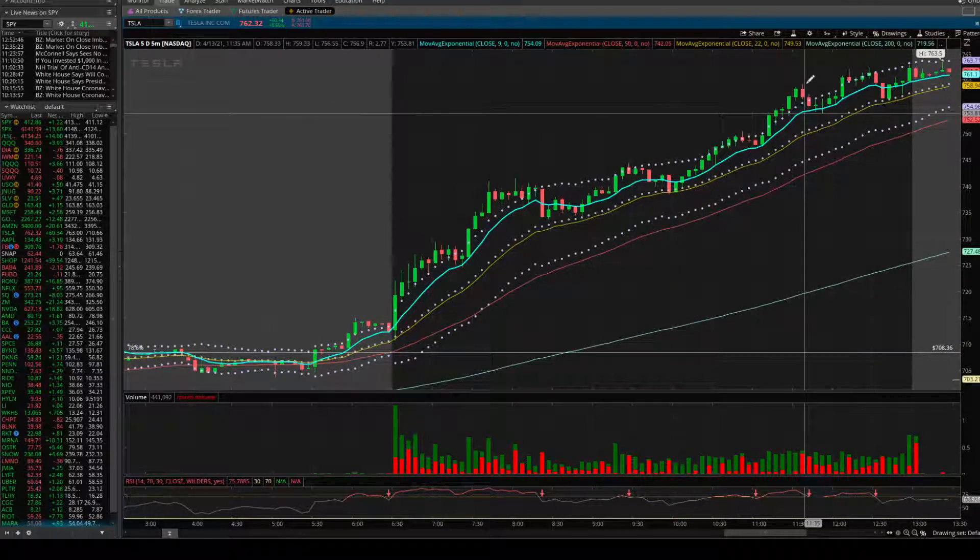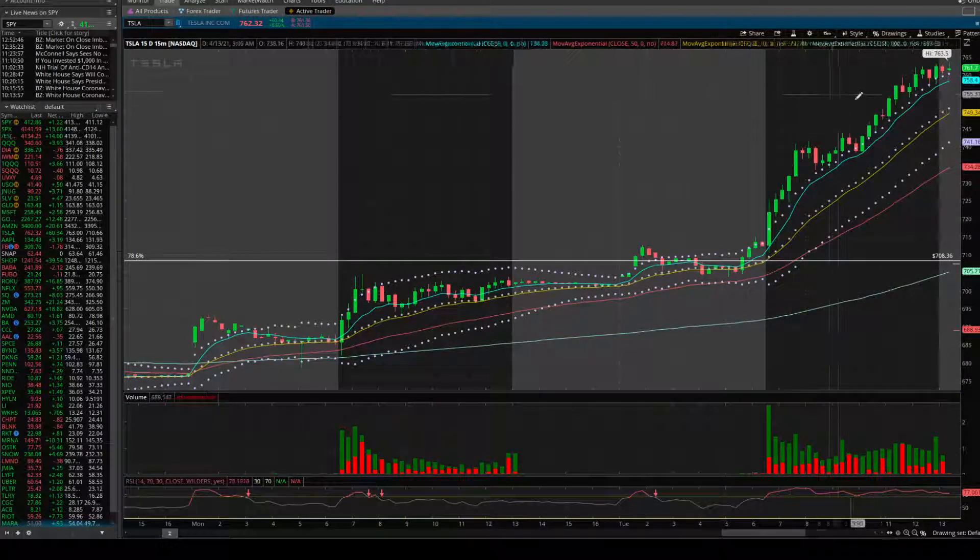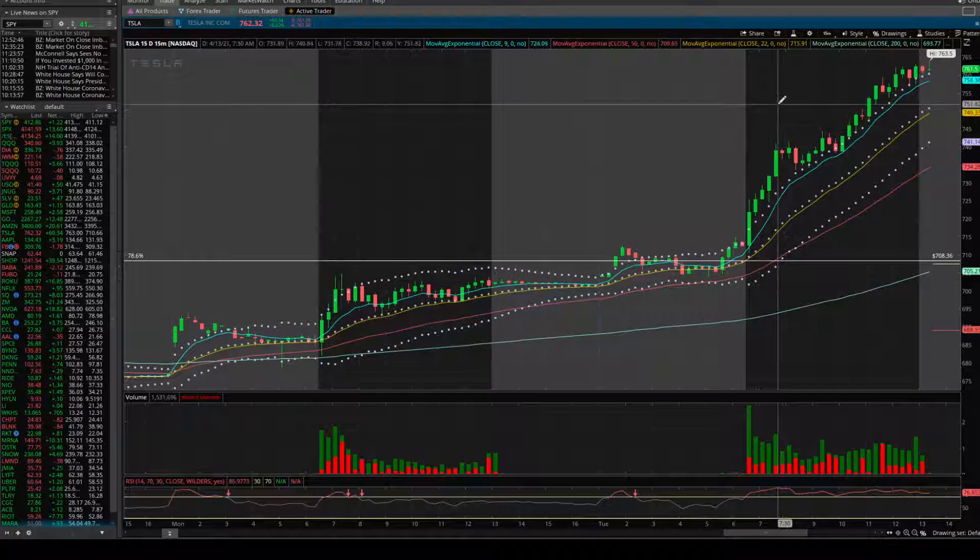If we go to the 15-minute chart, we had just one touch on the 9 EMA, so this thing was bullish all day. Pretty incredible strength going forward, so you'd like to see the continuation tomorrow.